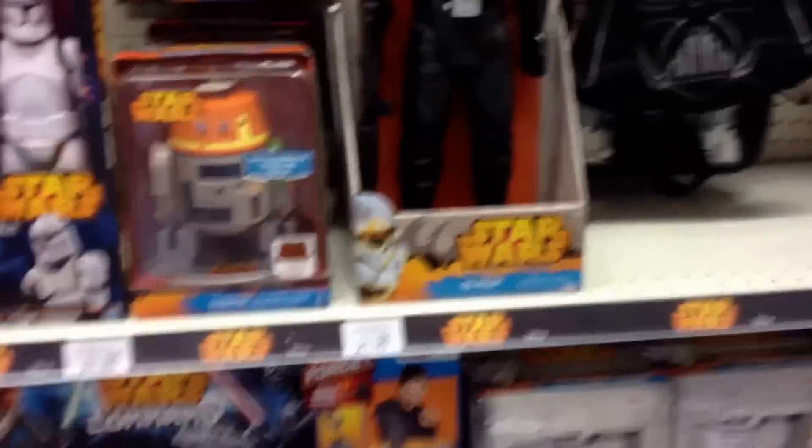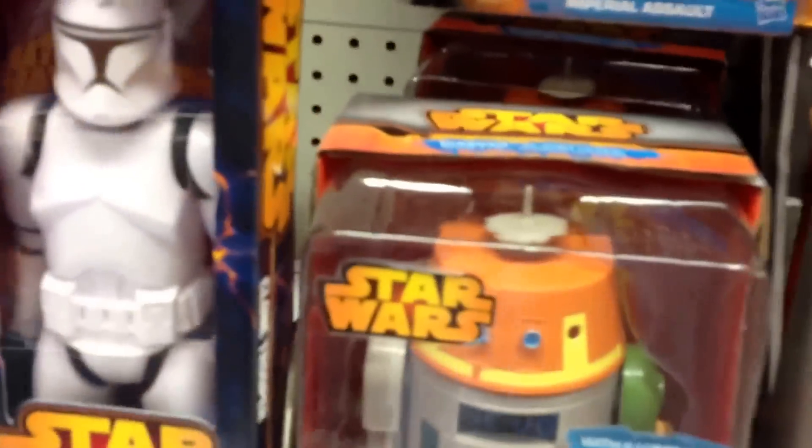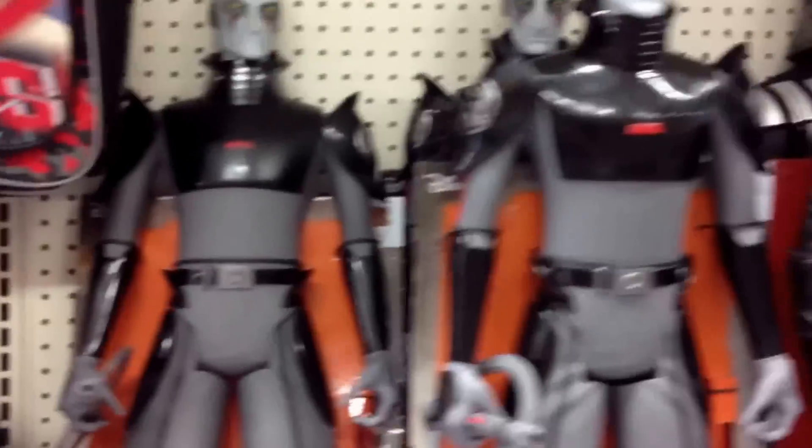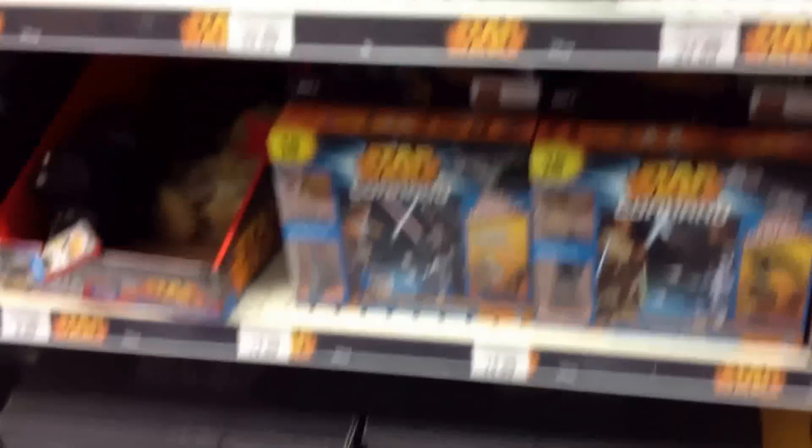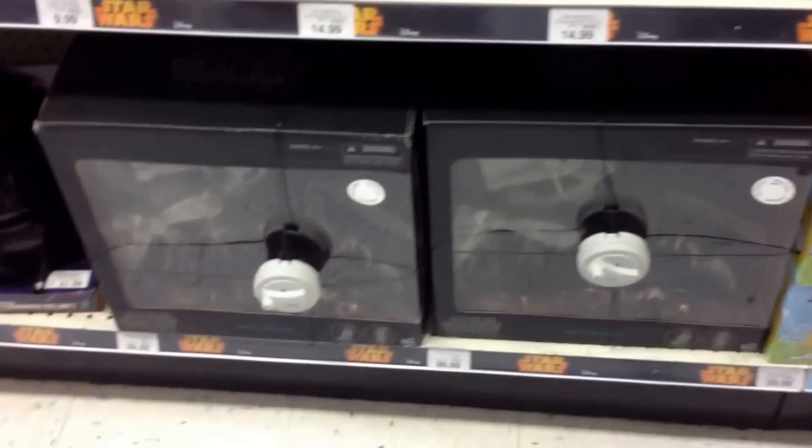Wow, look at all this. They've really expanded it. So here's the chopper alarm clock. This is pretty cool. Look at all these Inquisitors. Darth Vader. The Clone. The Black Series pack soon.